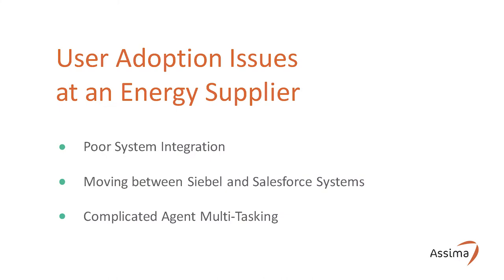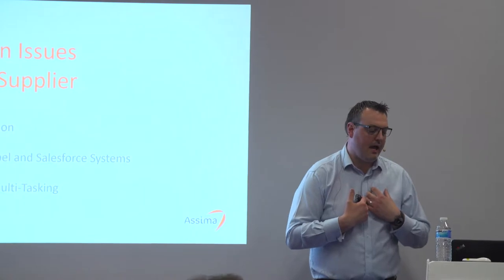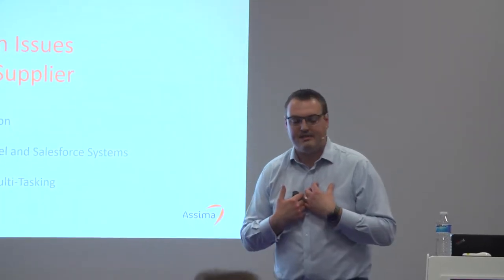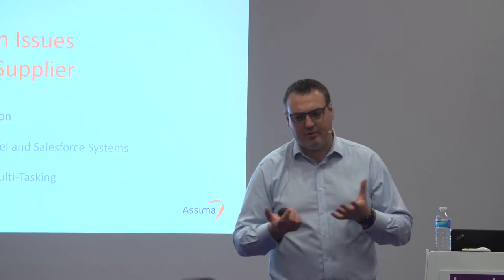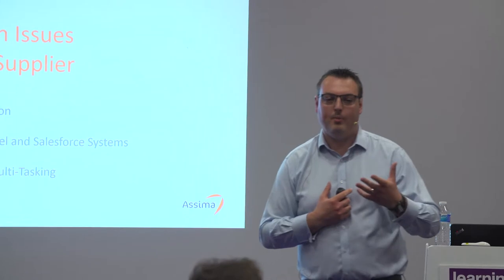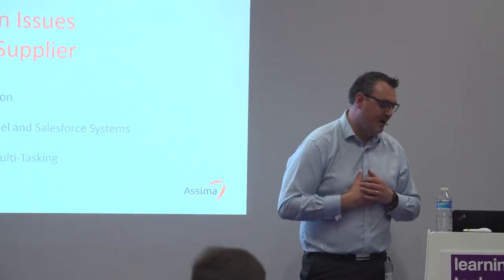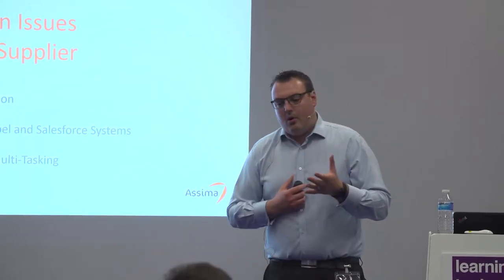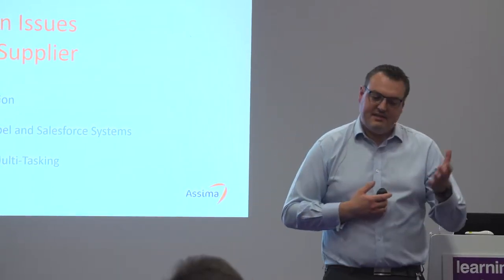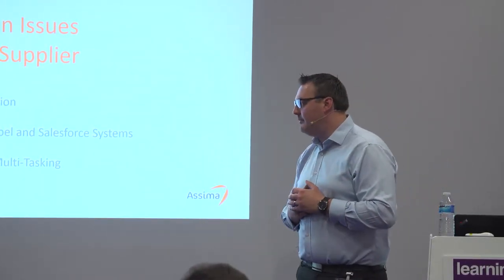SEMA has a solution that essentially solves end user adoption issues. What I'm going to do today is talk to you about an energy supplier case study, and Brendan's going to talk you through a healthcare example in terms of how we're helping organisations solve their user adoption challenges. What we found talking to organisations — and this isn't specific to the energy customer in mind — is that a lot of organisations have these challenges.